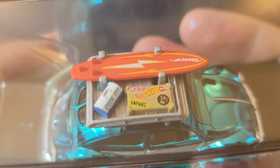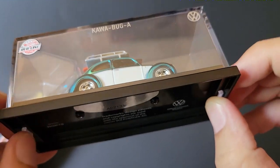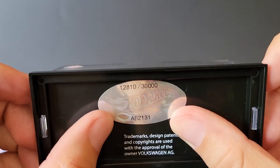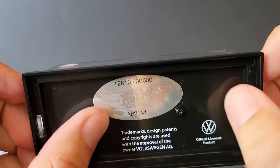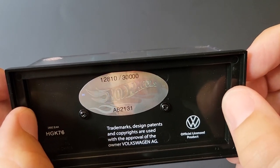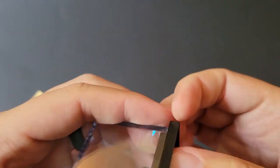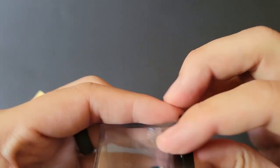That is epic! Look at that roof rack and all of the cool things it has on there. Does this one have screws? Yes, it does. This one's actually numbered — 12,810 out of 30,000. Wow, 30,000. I remember I have Redline Club cars that I think are under 15 total. Let's go ahead and open this up.